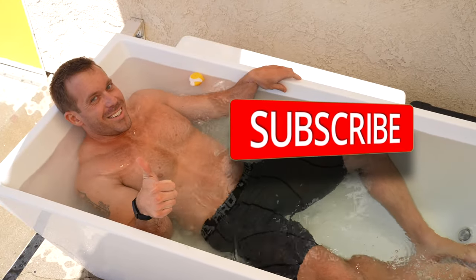This is Colin Jenkins with Connect The Watts, where we cover connected fitness news, reviews, and more. So make sure to subscribe if you want more content just like this.